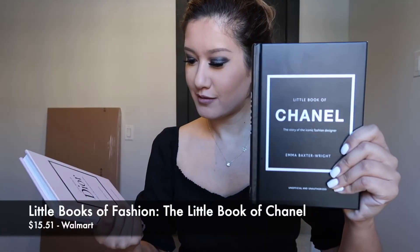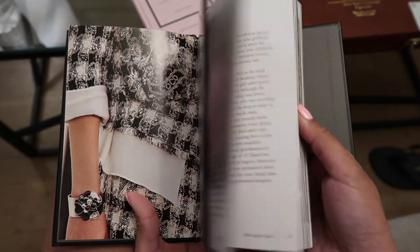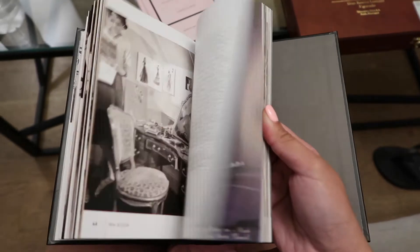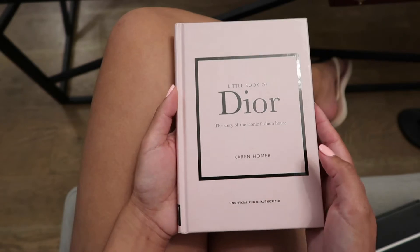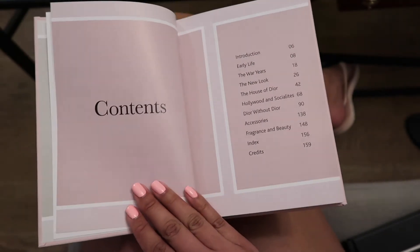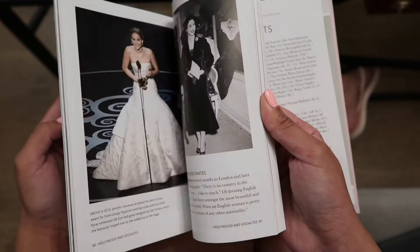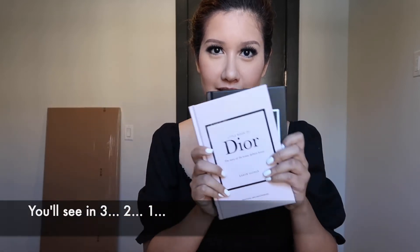I have these really cute little coffee table books to share with you. This one is the Little Book of Chanel, and this one's the Little Book of Dior. These are so chic and adorable, and the price point was great. I feel like coffee table books are so essential when you're staging a space, and I just thought these would look really cute in my beauty room. I really like how they look overlaid on the marble serving platter I bought, and I really love these.